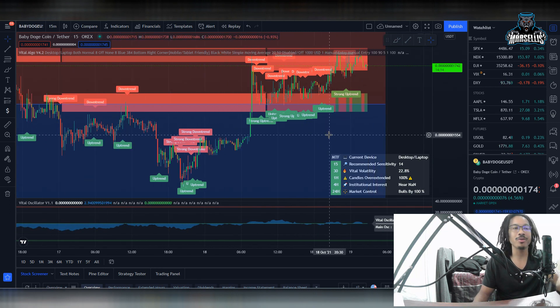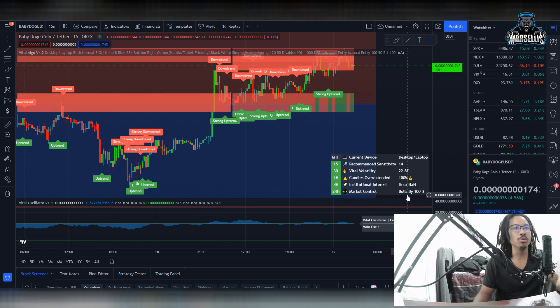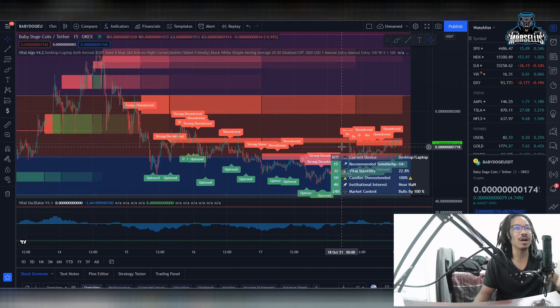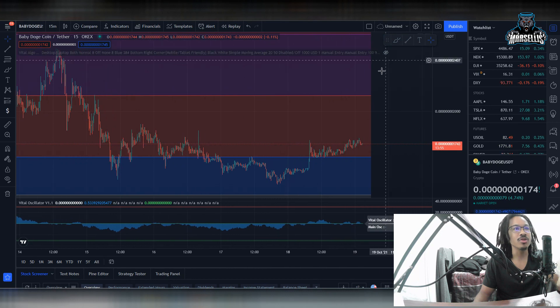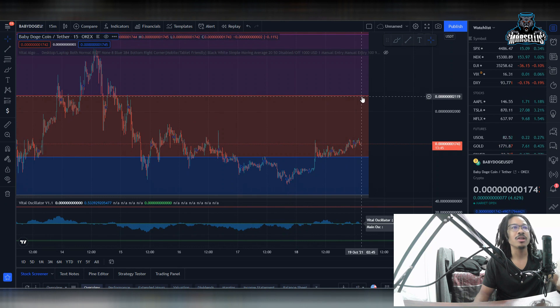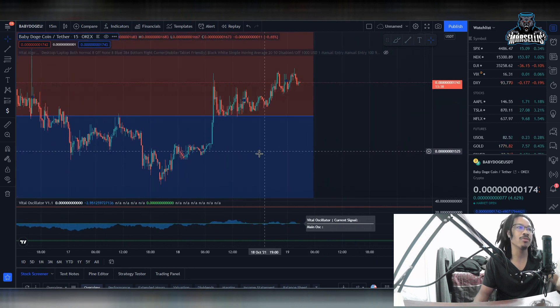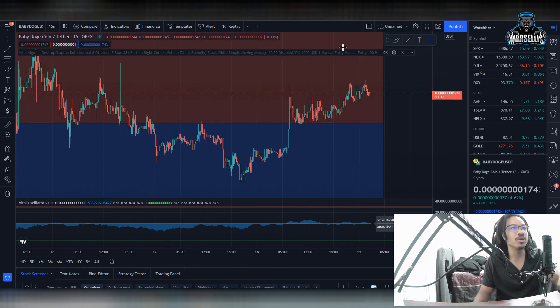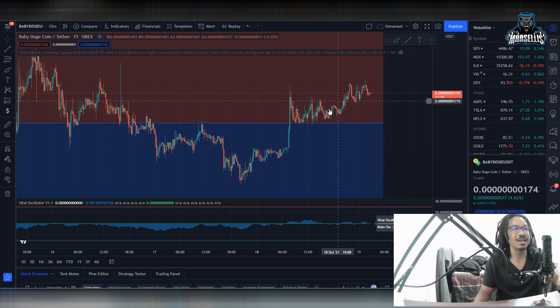First things first with Baby Dogecoin — look right here where it says bulls buy 100%. This is the 24-hour market control and it's showing that the bulls are ruling Baby Dogecoin in the last 24 hours by 100%. We just broke from this resistance into the next Fibonacci retracement level. We broke that 1640 resistance that we've been trying to break for so long. Now we're heading right up to our new resistance line, and as you can see with these two huge green candlesticks, it's showing lots of buy orders coming in.